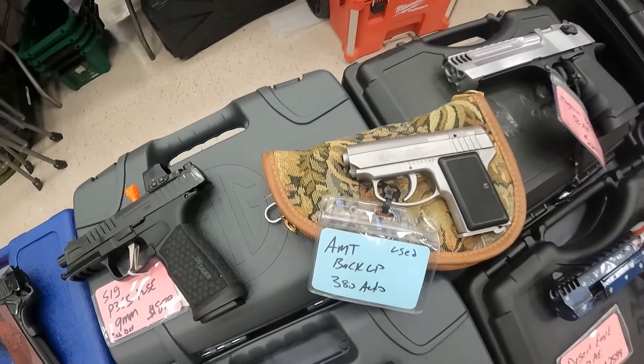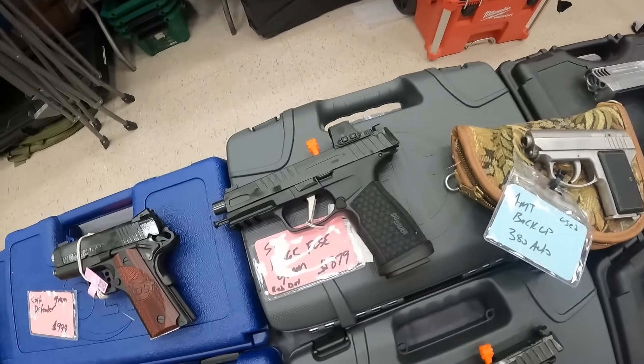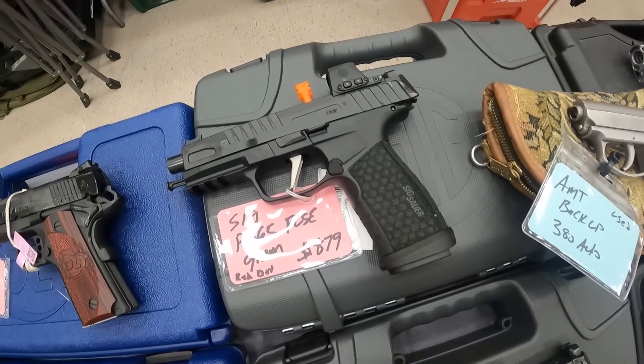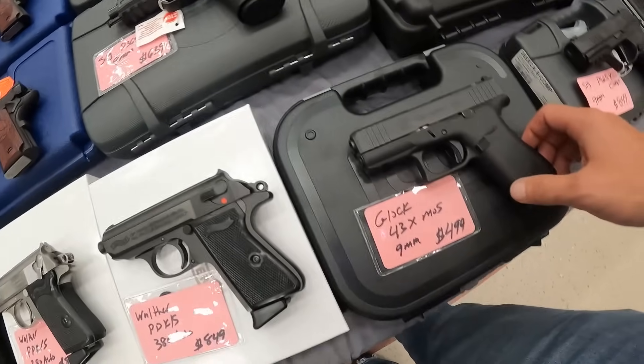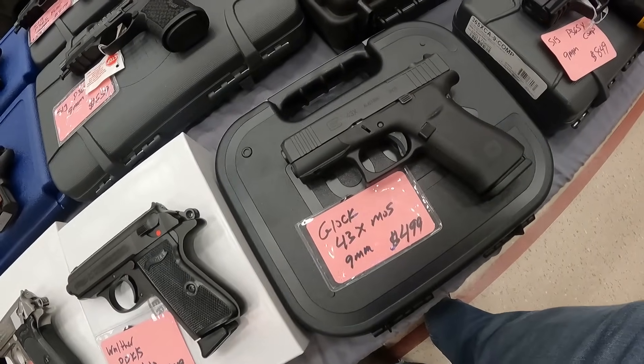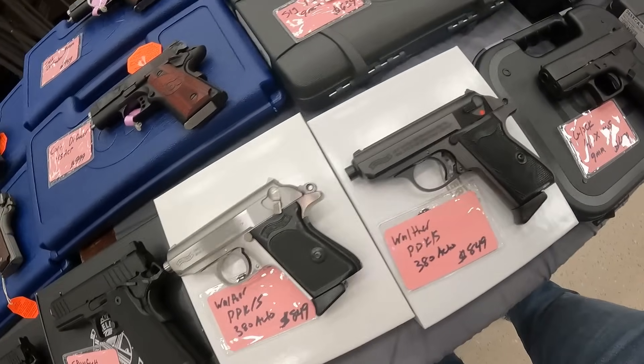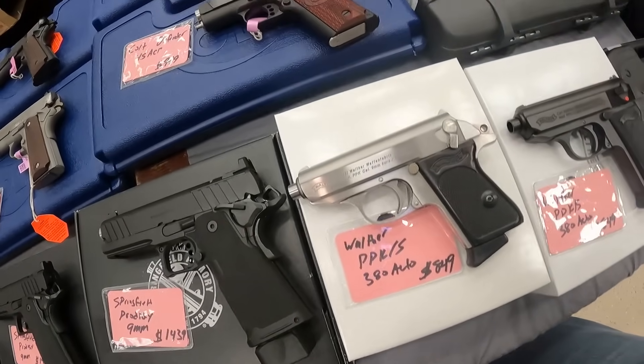AMT Backup used, .380 auto. We've got a SIG P365 Fuse also, $880 on this one. That one's got the red dot. We've got the Glock 43X MOS 9mm, $500. A Walther PDK .380, $850 on that one. Another Walther PPK in .380, $850.